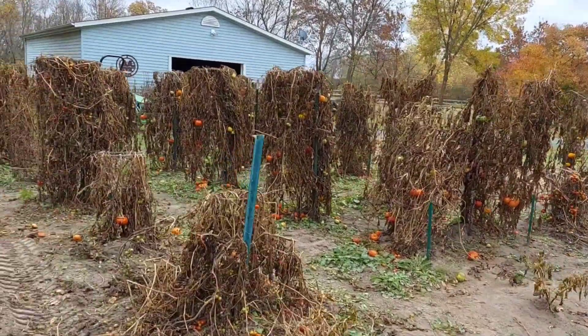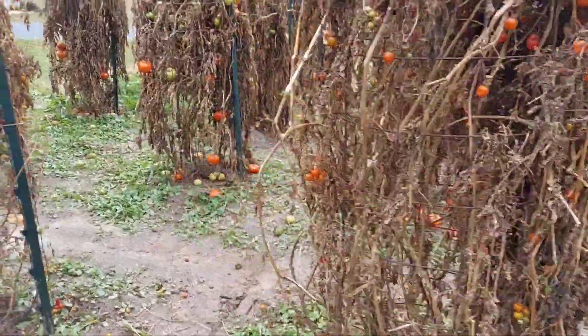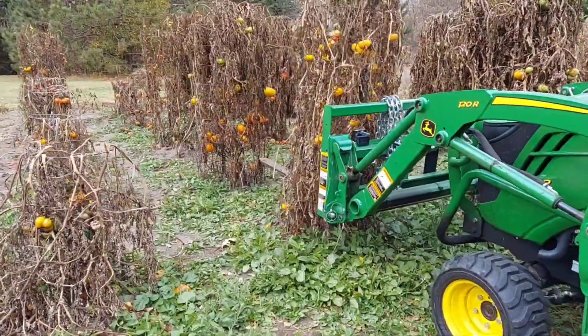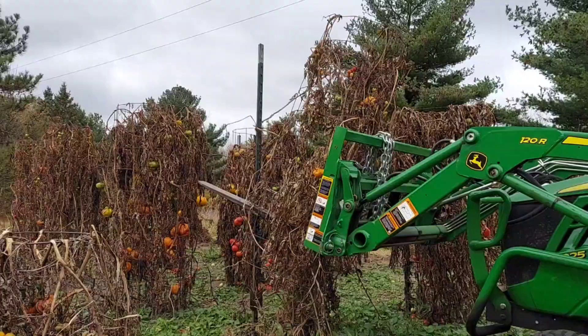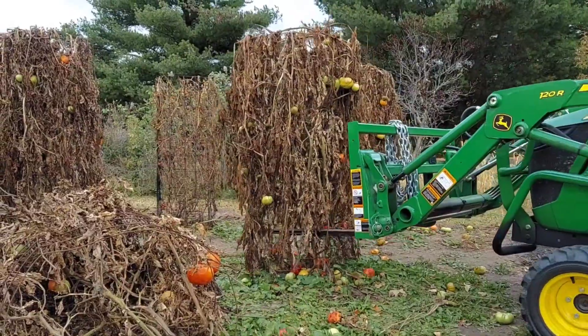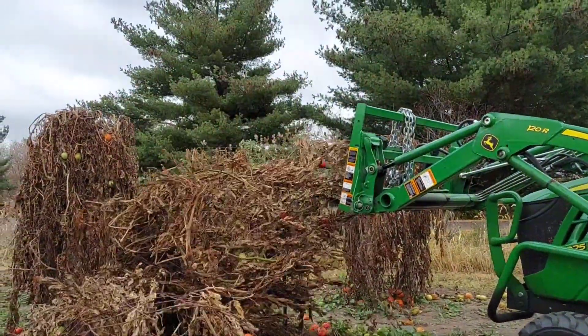We're taking down the tomatoes in the veg garden today. We're gonna see if the forks on the tractor can just pull these up and out. Wish us luck! Whoa! Timber!